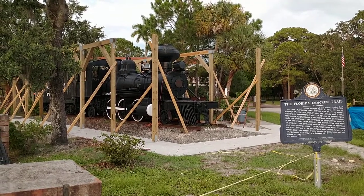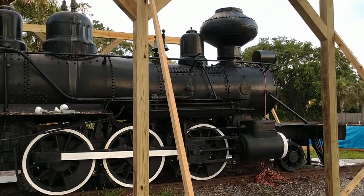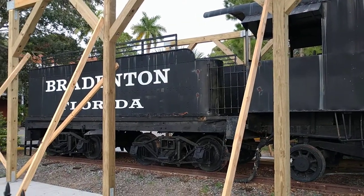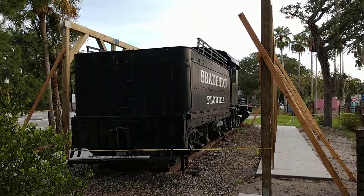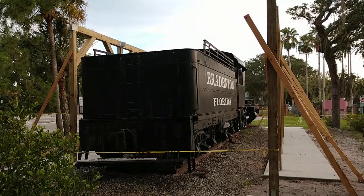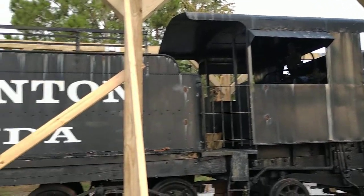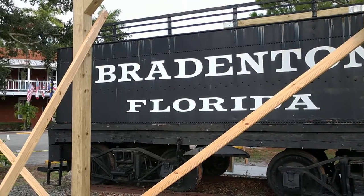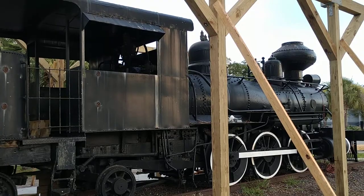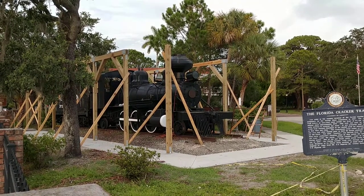Looks like they're building a little shelter for this 262. She could use a paint job but she's still in pretty good shape for the most part. I was just down here on vacation with the family and saw this, so I definitely had to stop by and check it out and share it with you guys.